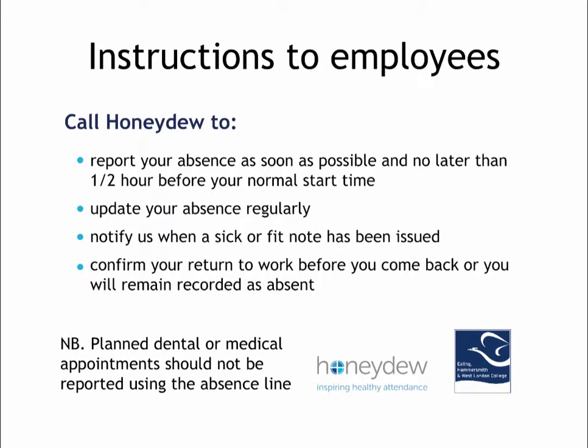We remind callers of this when they call up. Booked medical or dental appointments should not be reported via this service. They should be arranged between staff members and management as before, by using TOIL or by making up the hours afterwards.